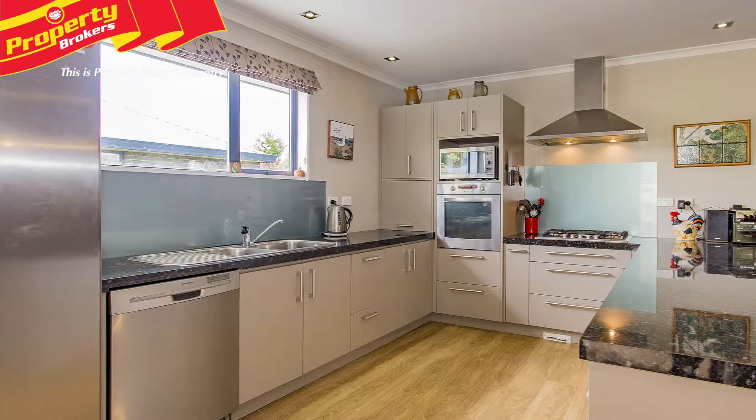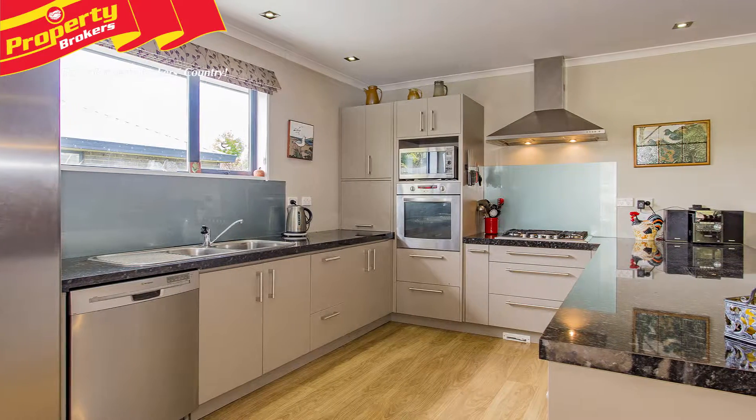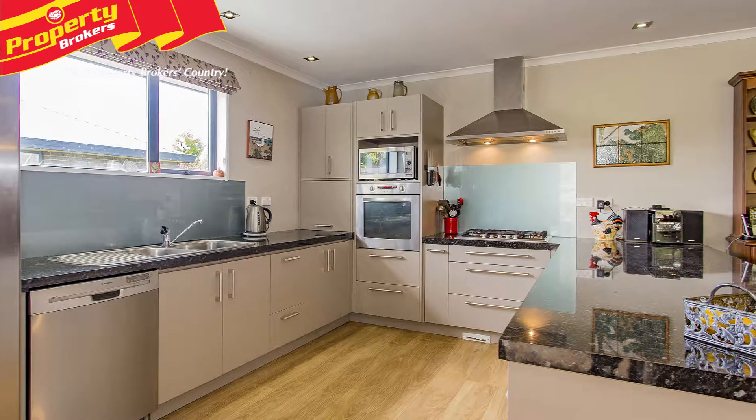Everything has been included in the kitchen with a gas hob, a wall oven, range hood, and double sink.